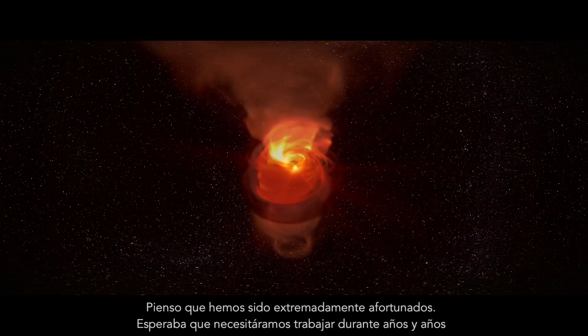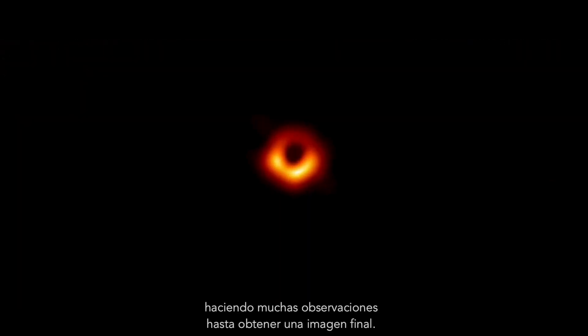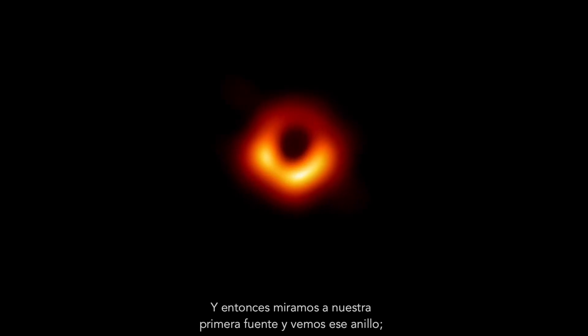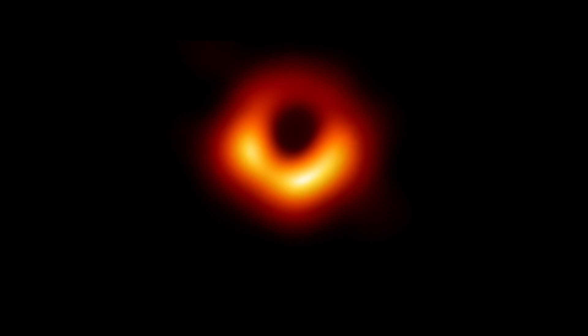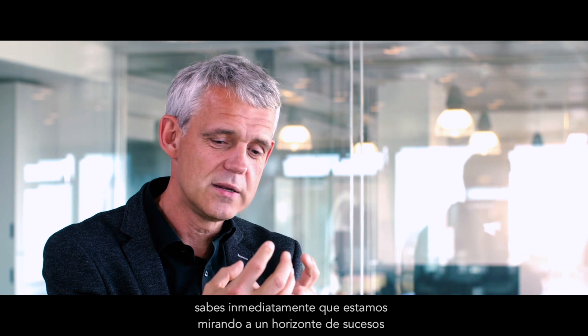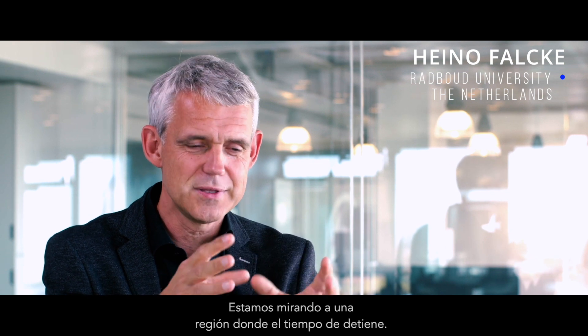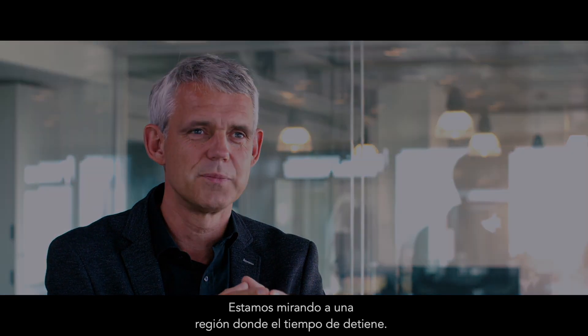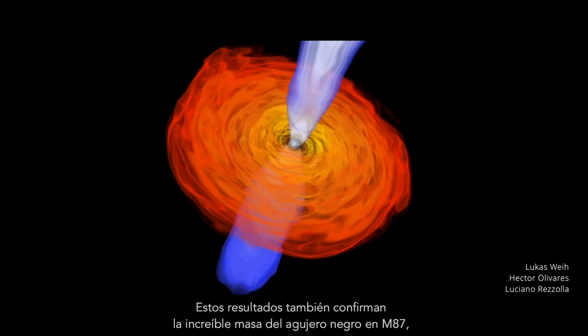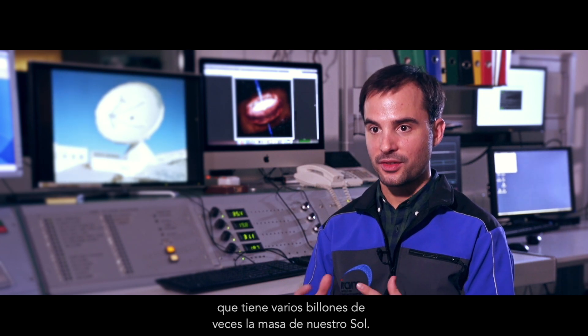I think we've been extremely lucky. I'd expected that we'd have to work for years and years with many observations until we get a final image. And then we look at our first source and we see that ring. We see the event horizon and we see that shadow, that dark region. You know immediately you're looking at an event horizon and a black hole — we see a region where time stops. These observations also confirm the incredibly large mass of the black hole in M87, which is several billion times the mass of our Sun.